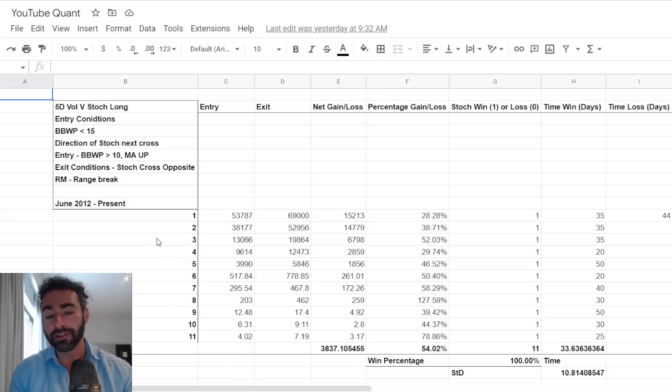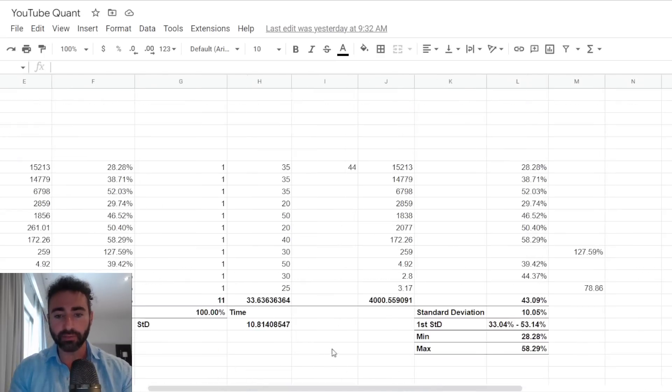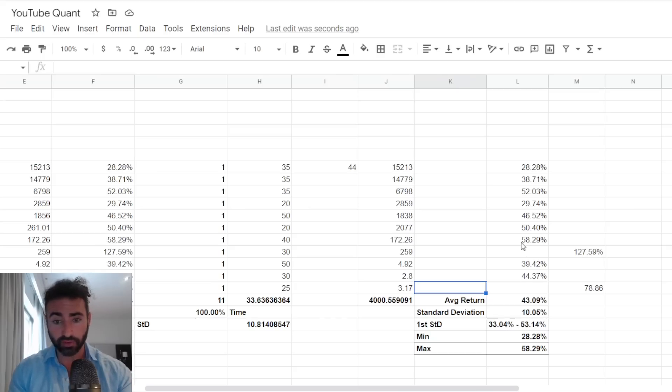I've documented all 11 times that we've seen this particular setup in Bitcoin's history, going all the way back to genesis. The average return on this particular setup has been about a 43% move to the upside. We can look at the first standard deviation as well — that might even extend in more critical setups towards another 10%, towards 53% or so.